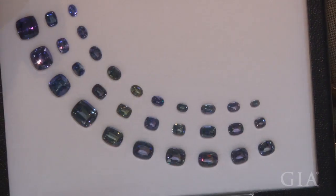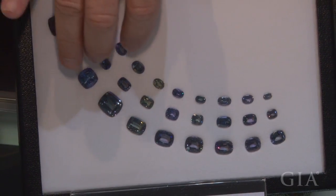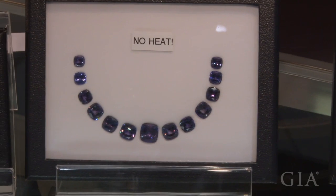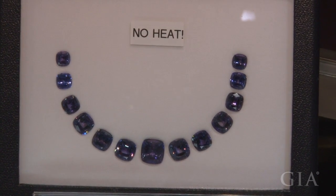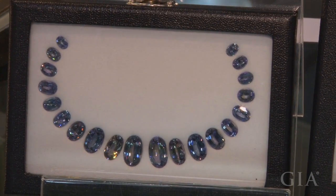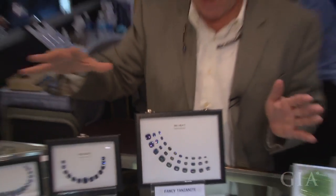We also made some sets showing the full display of colors, from darker to lighter material. Those sets are very unique and very difficult to make — sometimes we have to re-cut stones to complete them. In fact, in this group here you see probably some of the rarest tanzanite on the planet. You can go all around and you won't see this quantity and size of unique, natural-color tanzanites.